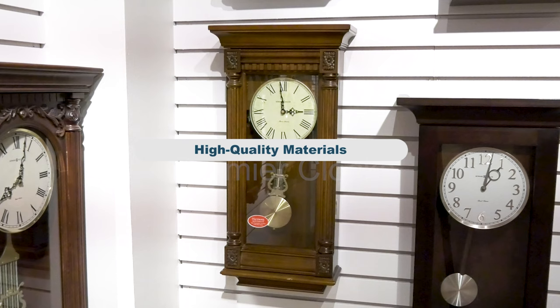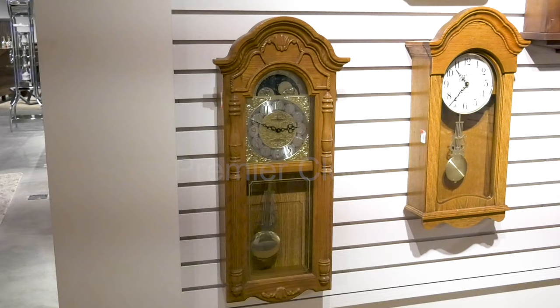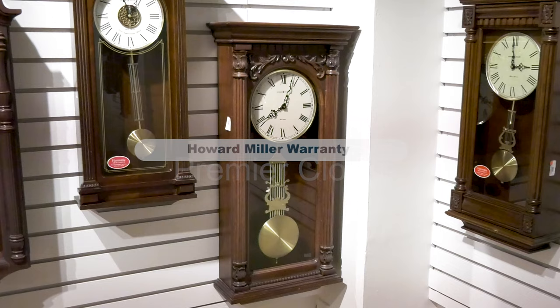Howard Miller wall clocks often feature high-quality wood finishes, metal accents, and decorative details. Many models include glass panels to protect the clock face and pendulum. Howard Miller offers warranties on their clocks.